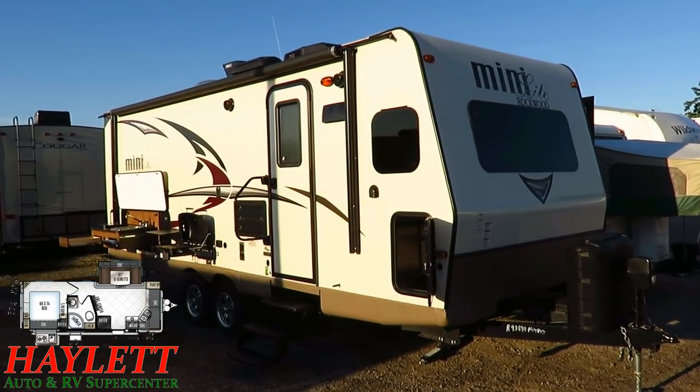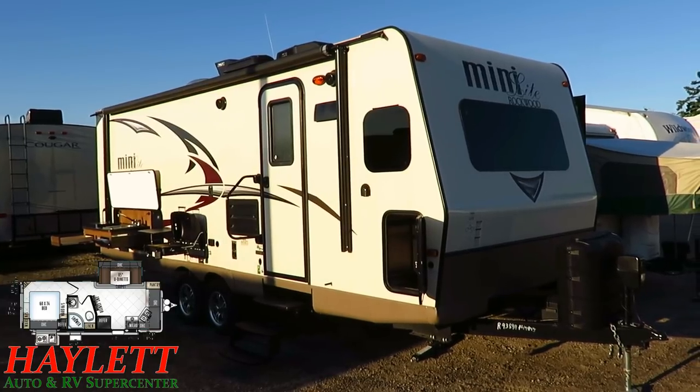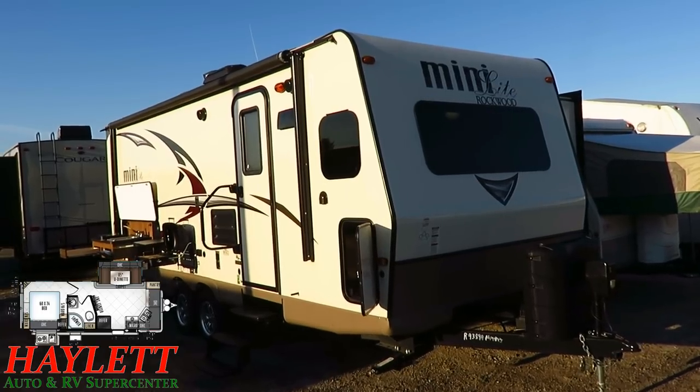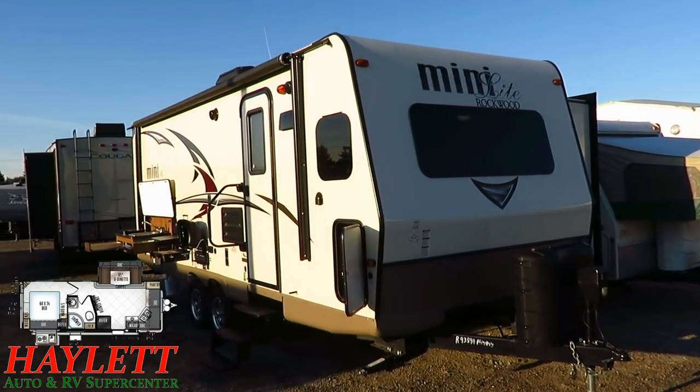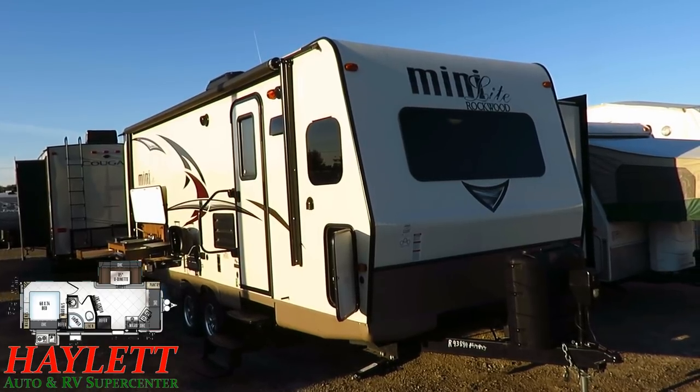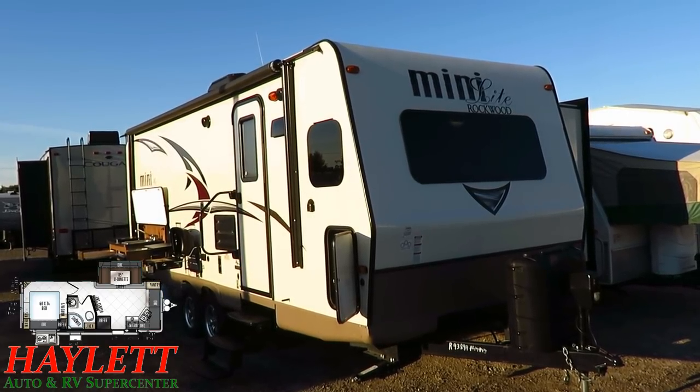They actually downsized slightly. What they found after owning this for a little bit is it just wasn't quite the right floor plan for them. They liked camping, but they just wanted something that had more of an open living concept for a greater sense of space, and they swapped it out for a Freedom Express here at Haywood RV.